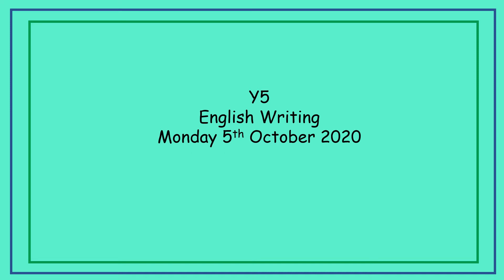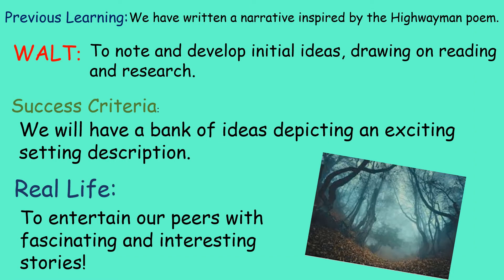Hello Year 5, this is your English Writing PowerPoint for Monday the 5th of October 2020. In our previous learning we've written a narrative inspired by the Highwayman poem. Our lesson today is to note and develop initial ideas drawing on reading and research, so by the end of the lesson we'll have a bank of ideas depicting an exciting setting description. In real life it's really important to be able to write to entertain our peers with fascinating and interesting stories.